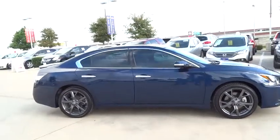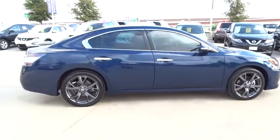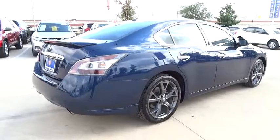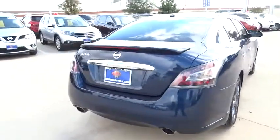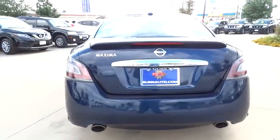This vehicle has less than 10,000 miles. Here are some of this vehicle's great options: CD changer, stability control, traction control, steering wheel audio controls, anti-lock braking system, keyless entry, power passenger seat, leather-wrapped steering wheel, Bluetooth.